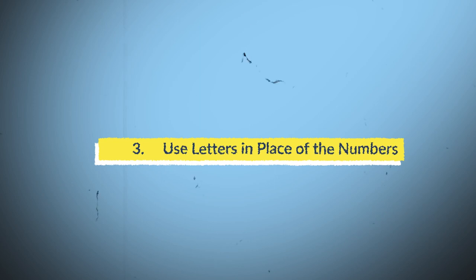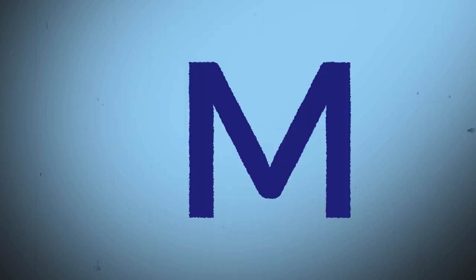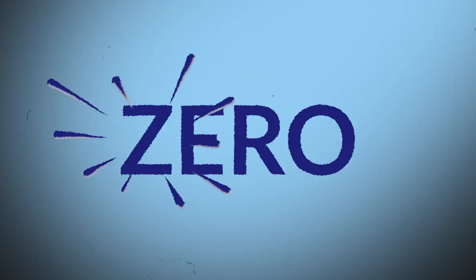Number 3: Use letters in place of numbers. For example, you can use a Z for 0, an I for 1, a G for 6, a B for 8, and an M for 3, and so on. As Z is the starting letter of 0, I resembles 1 and is also written in one down stroke, just as 1.